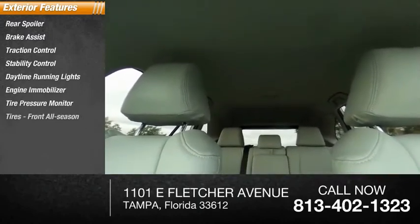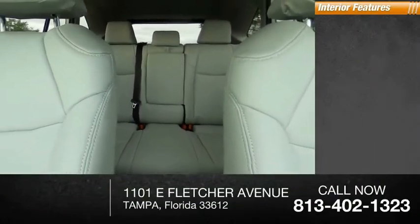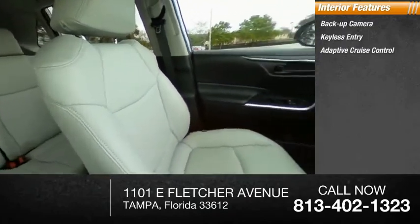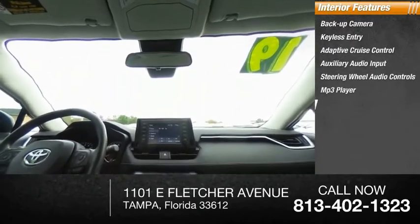Front all-season tires, rear all-season tires, and wheel covers. Inside you'll find a backup camera, keyless entry, adaptive cruise control, auxiliary audio input, steering wheel audio controls, MP3 player, lane departure warning, cruise control, and trip computer.